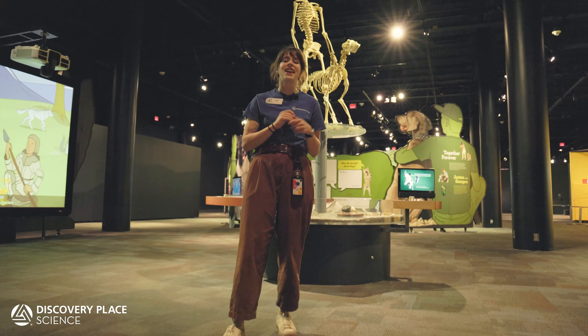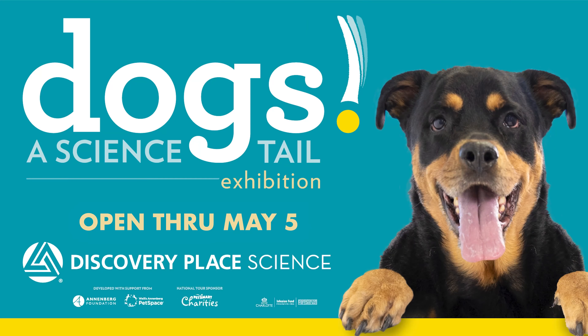Thanks for tuning in. Got more questions? Come visit our current traveling exhibit, Dogs: A Science Tail, open from now through May 5th.